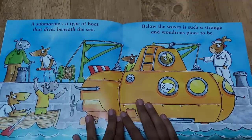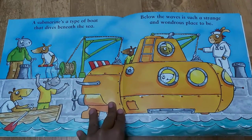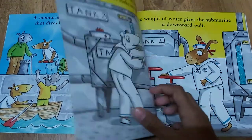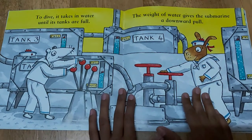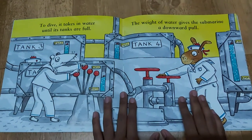A submarine is a type of boat that dives beneath the sea. Below the waves is such a strange and wondrous place to be. Sounds interesting. To dive, it takes in water until its tanks are full. The weight of the water gives the submarine a downward pull.